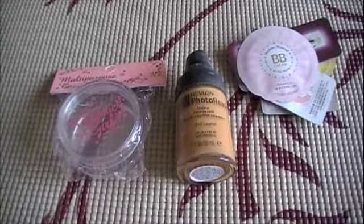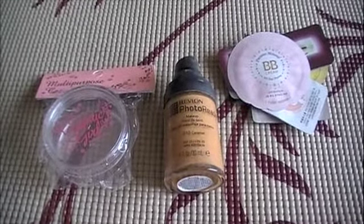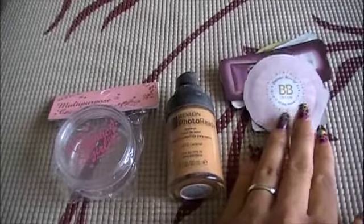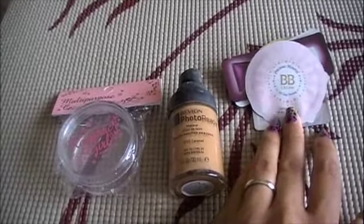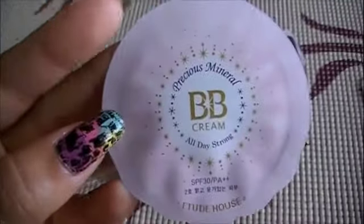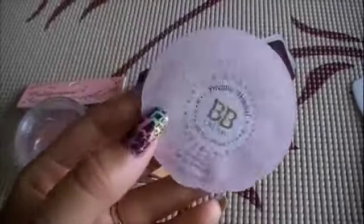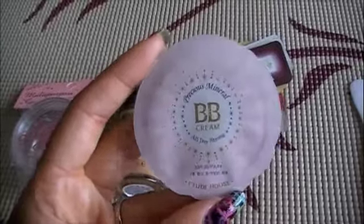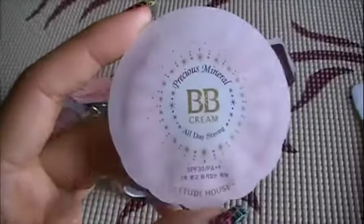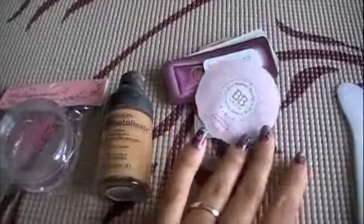Today I'm going to mix up a tinted moisturizer BB cream for darker skin, or for all skin types. I have some samples from Korea, and BB cream is mainly for Asian skin tones — they're kind of like a beige foundation but better, because they have things that heal the skin. They're meant not to break out the skin, have anti-aging properties, sunblock, and sometimes help with acne. People in Korea, Japan, China prefer BB cream over foundation these days because it helps the skin rather than just covering it up.